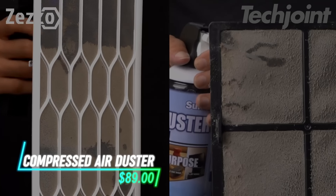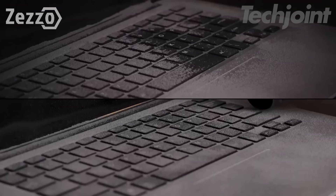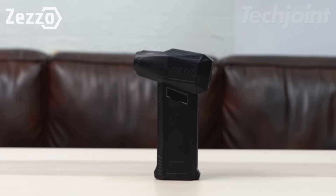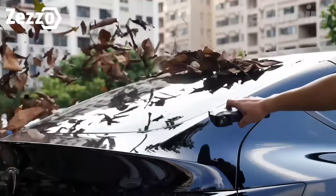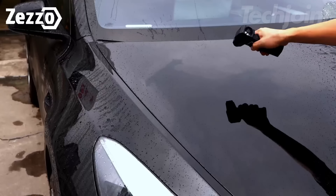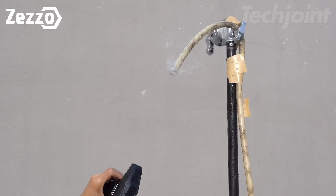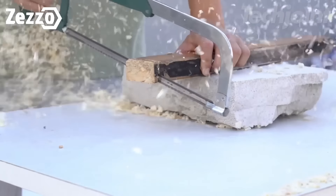This air duster delivers high-speed air at up to 180,000 rotations per minute, making it effective for cleaning various surfaces. With three adjustable airflow settings, it allows for customization based on cleaning needs. The cordless design ensures ease of use, and a built-in battery supports fast charging. It's made from durable materials, providing a lightweight option for tackling dust in hard-to-reach places.